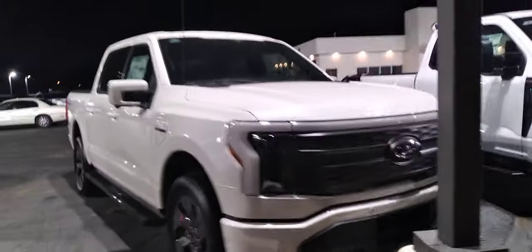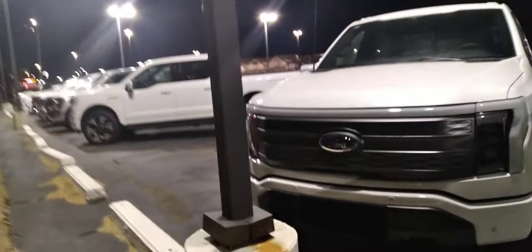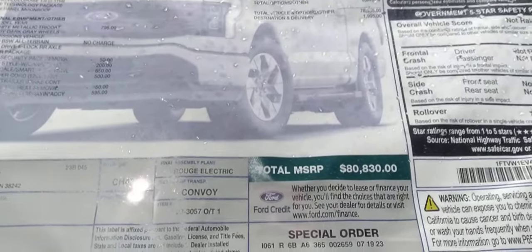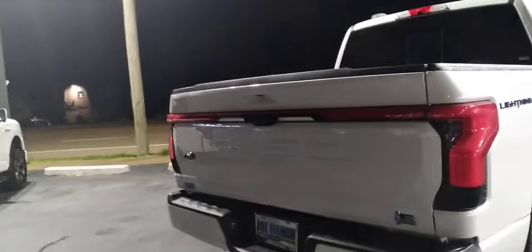Super cool, super nice. Let's look at the front of them real quick. The price on this one is $80,830.